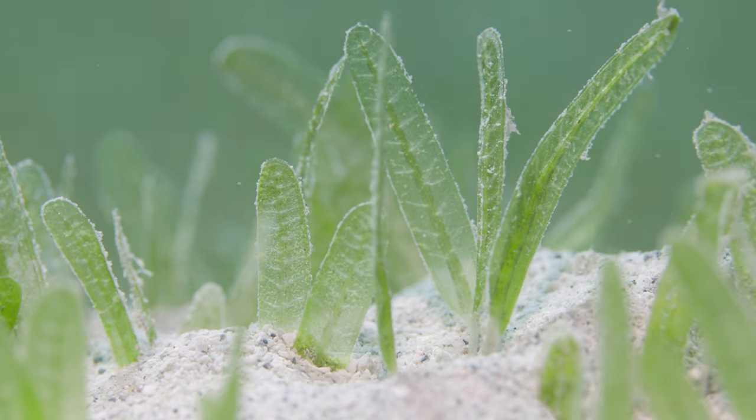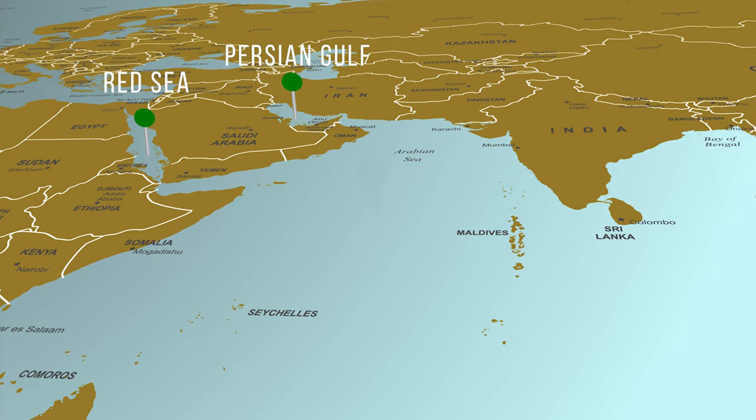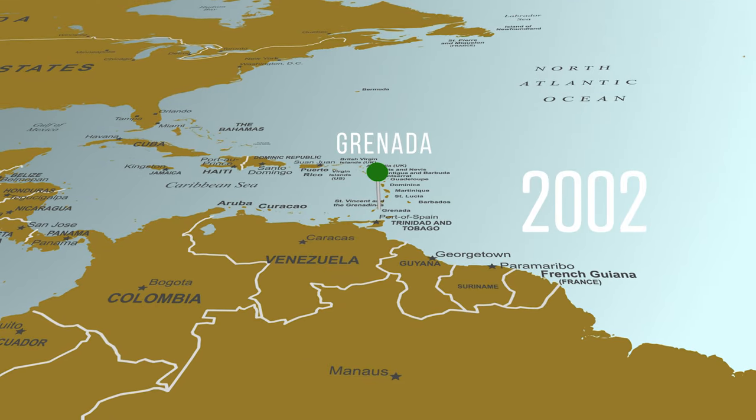Halophila stipulacea is native to the Red Sea, Persian Gulf, and Indian oceans. In 2002 it was first reported here in the Caribbean in Grenada, and ever since then it's kind of migrated west and north, and finally it was reported here in St. Thomas in 2012.